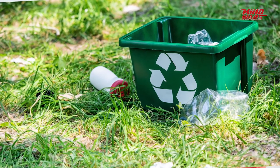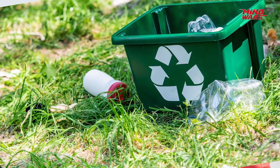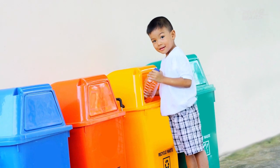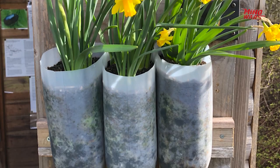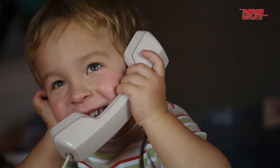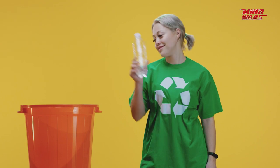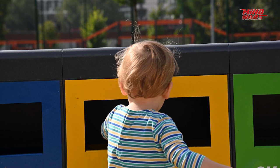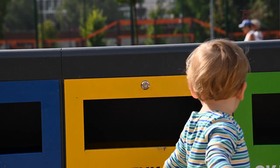Wondering what you can do? Simple. Look for the recyclable sign on your plastic bottle. In case you don't find it, try and find a creative way to reuse it, like a planter or a bird feeder. Talk to your local authorities about the recycling process adopted by them. Sort the plastic waste from the rest of your garbage — this way you will be making it easier for the person who will be segregating. So, which destination do you want your plastic bottle to reach? The decision is yours to make.